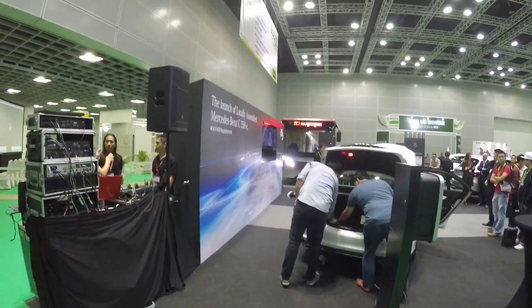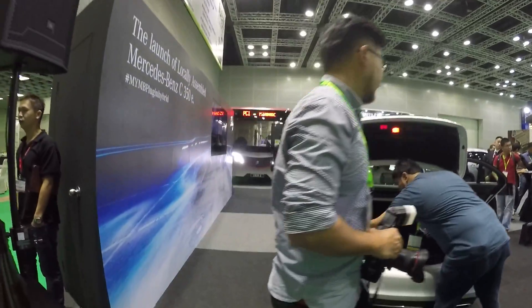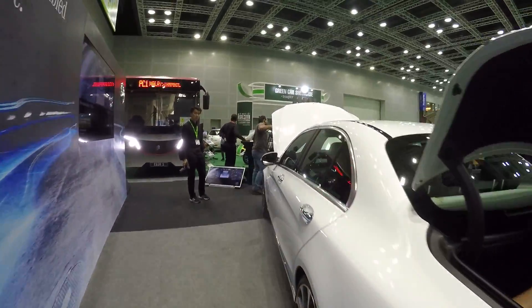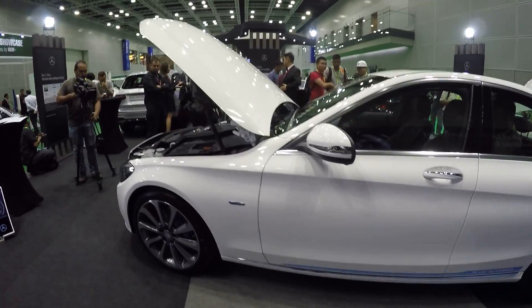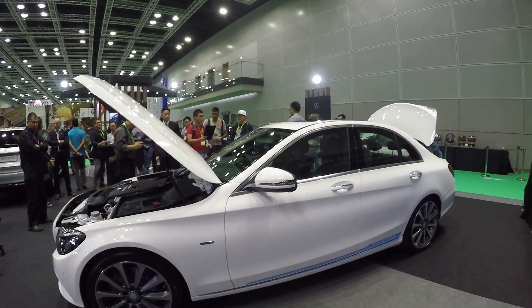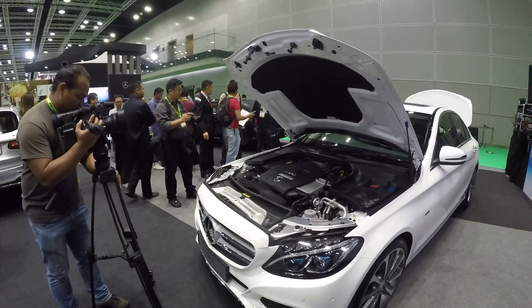Hey, good morning! This is Bobby from EVO and I'm at the iGEM. This is where Mercedes will be launching the 350e plug-in hybrid. BMW launched a 330e a while ago, and now this is Mercedes' turn.